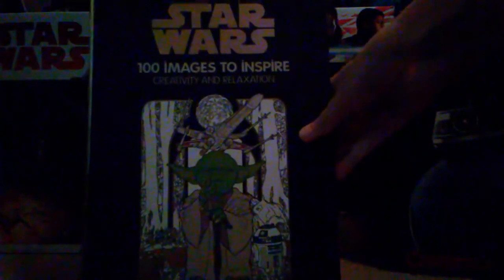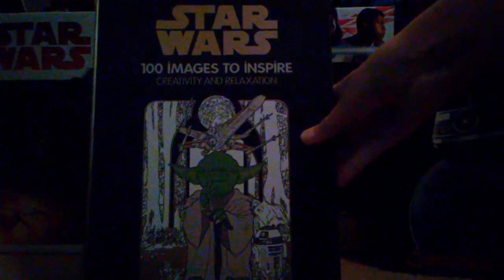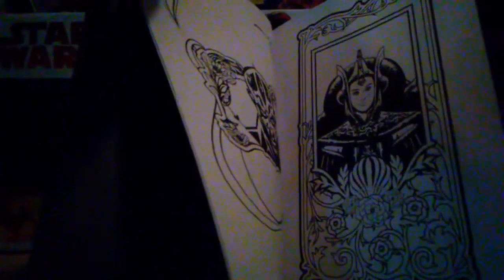This is the coloring book I just mentioned. It's pretty cool — I looked into it, though I don't think I started coloring anything yet. You can see there's a bunch of different designs and pictures that you can color. Very interesting too.